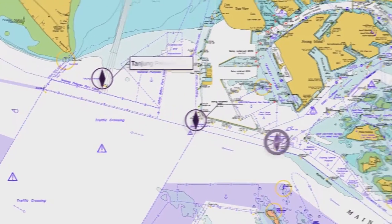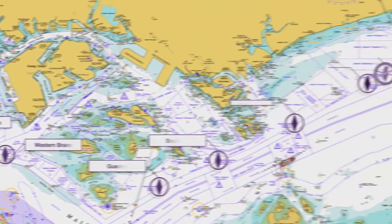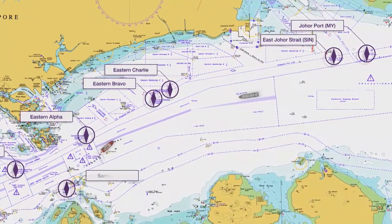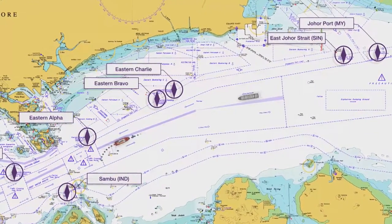The pilot boarding grounds for Singapore and Malaysia are all to the north of the TSS. Sambu, the pilot boarding grounds for Indonesian ports, is to the south.